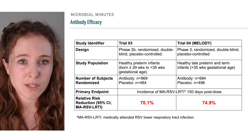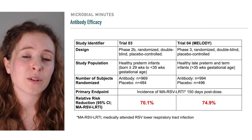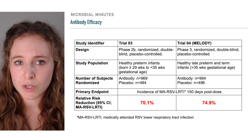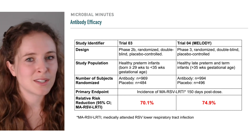Similar results were seen in the second study, which included late preterm and term infants. In this case, there was about a 74.9% relative risk reduction for RSV lower respiratory tract disease requiring medical care and a reduction in hospitalization risk of about 60%.